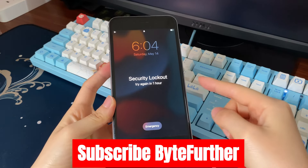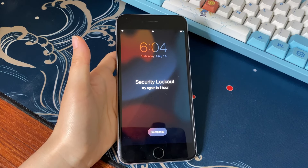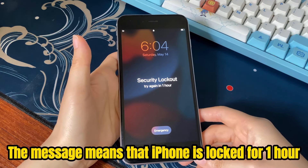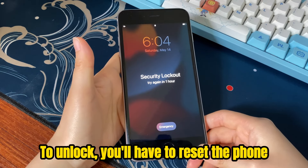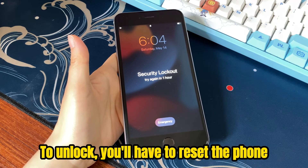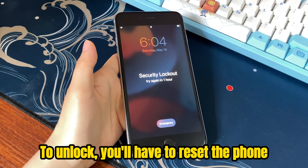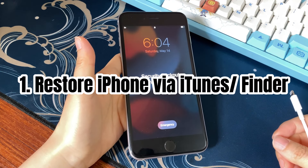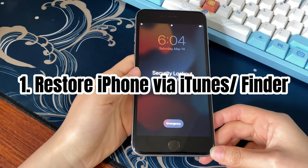Now let's start. When your iPhone shows 'iPhone unavailable, try again in one hour' or 'security lockout, try again in one hour,' it means your iPhone is locked for one hour. If you can't remember the passcode, you'll have to unlock the unavailable iPhone and bypass the one-hour time message by resetting it. Note that this will delete everything on your phone. If you have backups on iCloud or a computer, you can restore data from the backup after the reset.